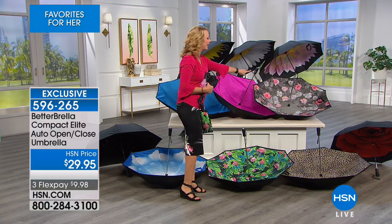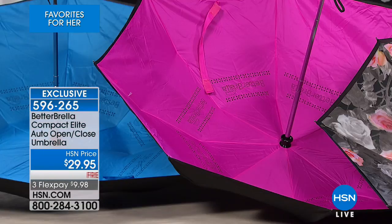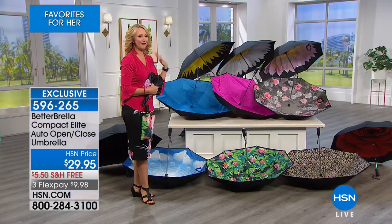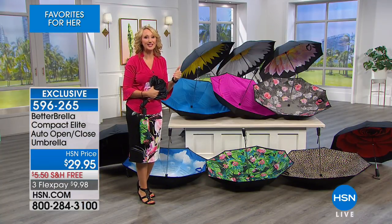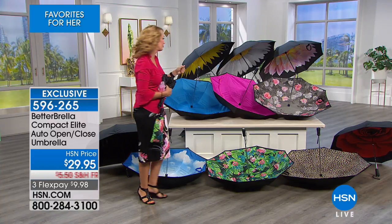We have beautiful black-and-white roses with pops of color, brand-new today. We have the bright hot pink and the solid classic blue. This would be a fantastic gift for Dad for Father's Day. Everybody gets rained on, everybody needs a great umbrella, and this could be the last umbrella you ever need to buy because it's that good and that durable.